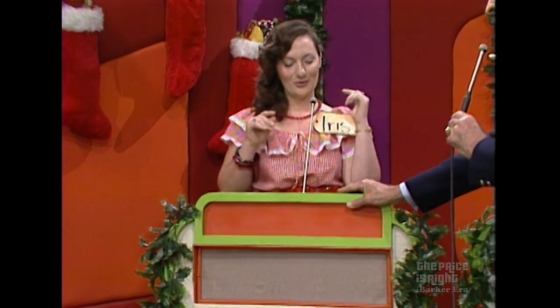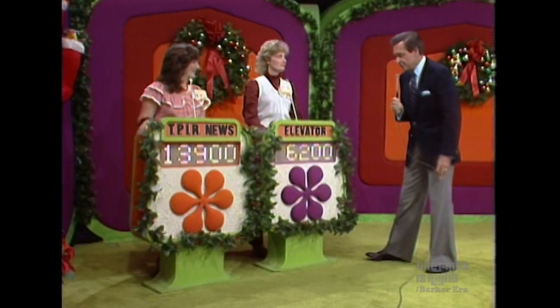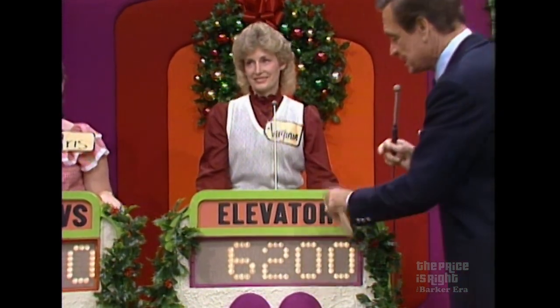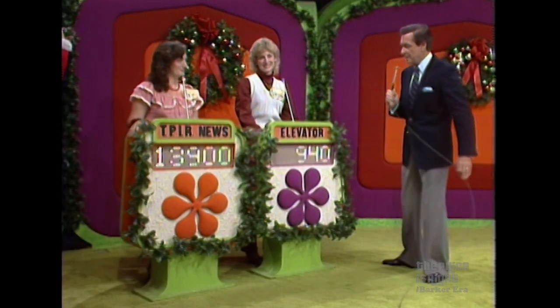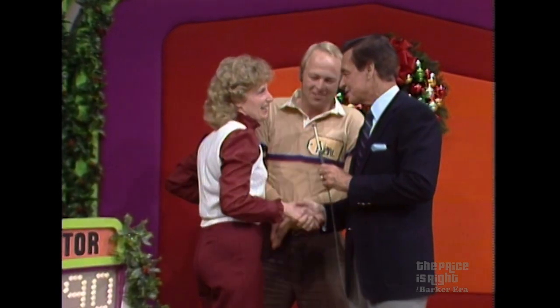All right, Iris, do you have a bid ready? $13,900. $13,900 is her bid. And we'll check the actual retail prices. Virginia, you bid $6,200 on your showcase, and the actual retail price is $7,140 — a difference of $940. That is a very good bid. Iris, you bid $13,900 on your showcase. The actual retail price is $11,432. You're over. You win, Virginia! You've won more than $10,000 in prizes. Here comes old Neil with a great big smile on his face. What a great job you did today on The Price is Right. Congratulations, Neil. I think you're going to enjoy all these wonderful prizes. Thank you.